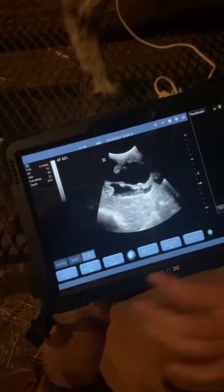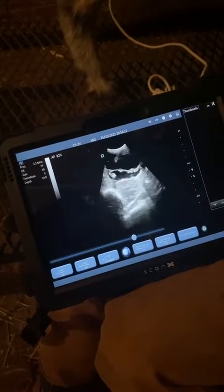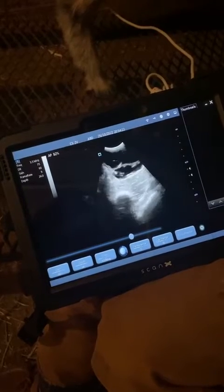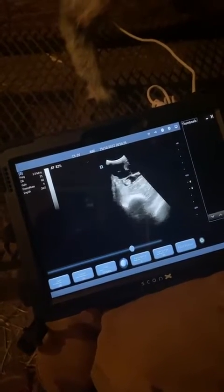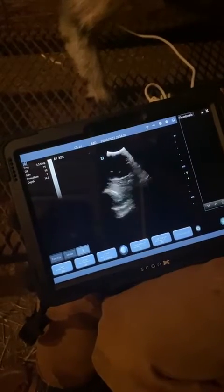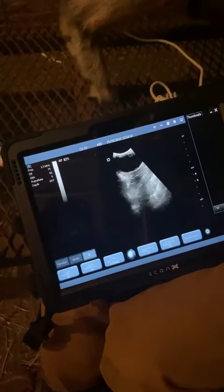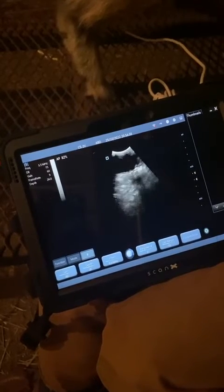We're going to adjust some of our depth and see if there's anyone else in there. Six Lit is going to be a first freshener — a first-time mom — so seeing multiples is definitely what we like. It helps keep those babies at a good birth weight, and having two for her to raise is perfect.